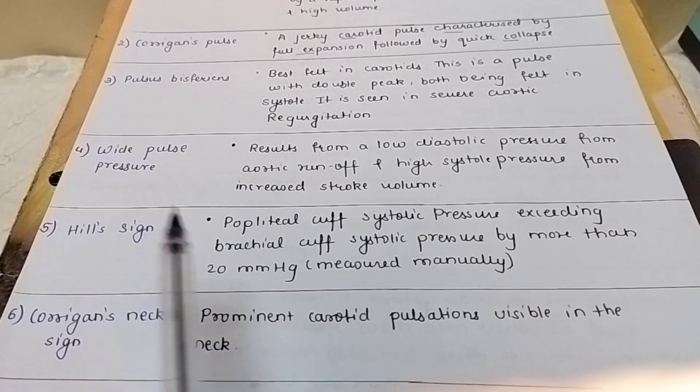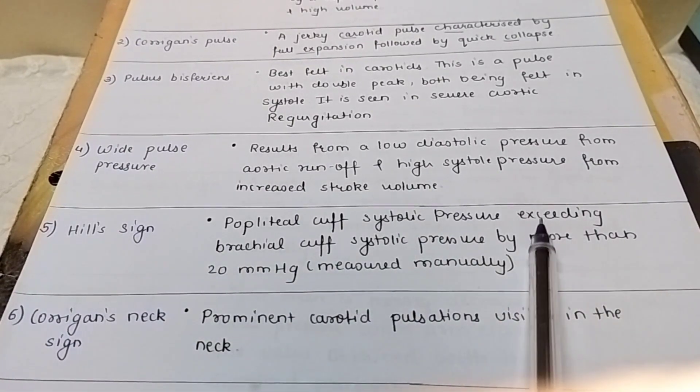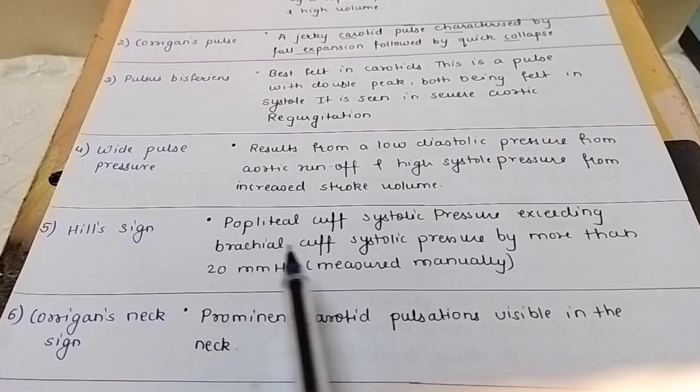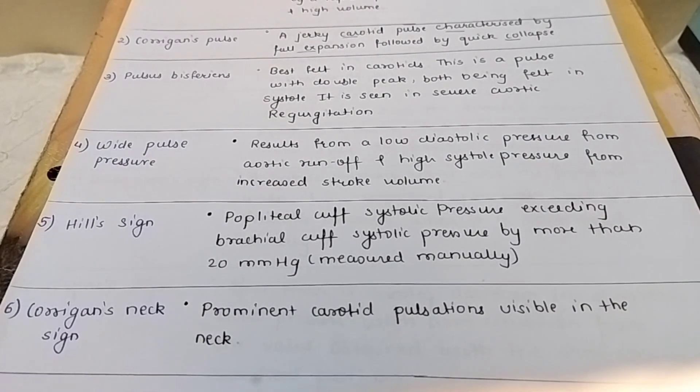The next is the Hill sign. Popliteal cuff systolic pressure exceeding brachial cuff systolic pressure by more than 20 mmHg, measured manually by a BP apparatus.